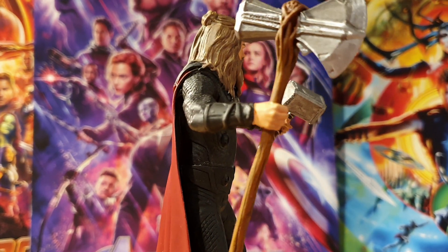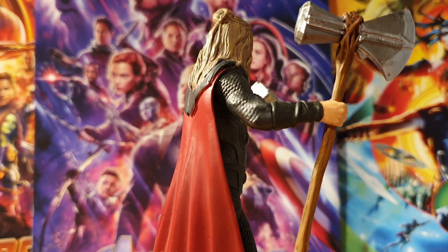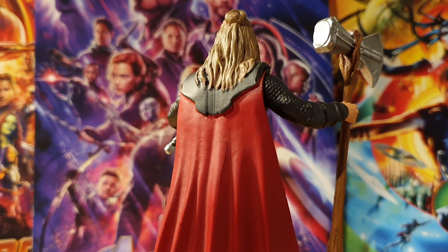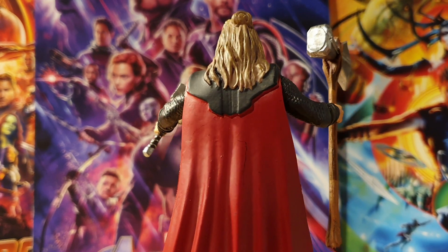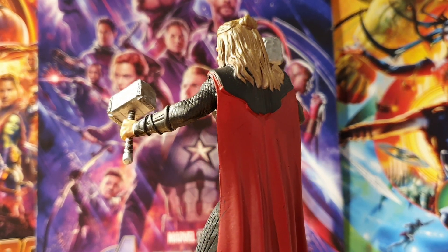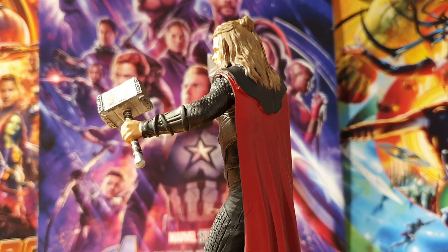The rest of the sculpt though is good. What little likeness that can be seen is decent and the detail on the hair and the beard is definitely a highlight for me as well. The outfit looks good, the cape is great. Even if his belly had been downsized, you do still get a ton of resin in that cape, so it's good value for money.